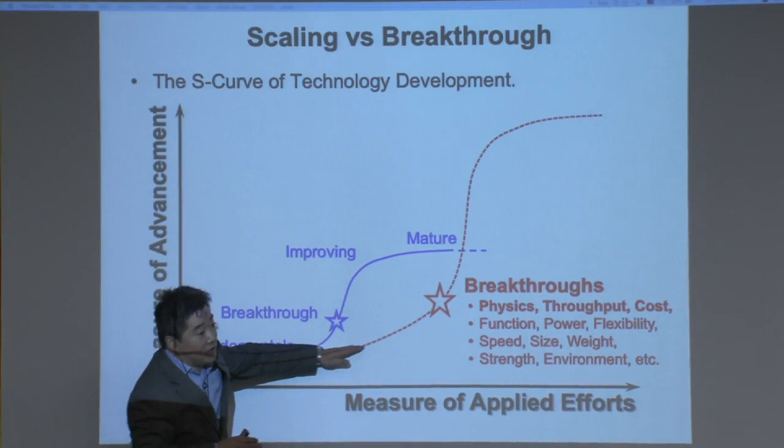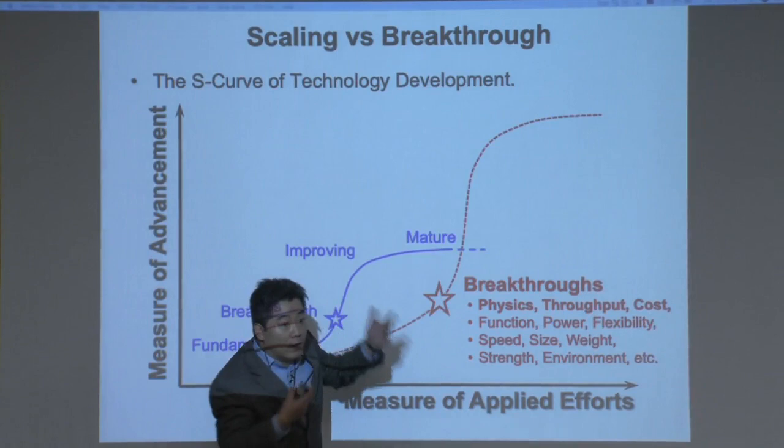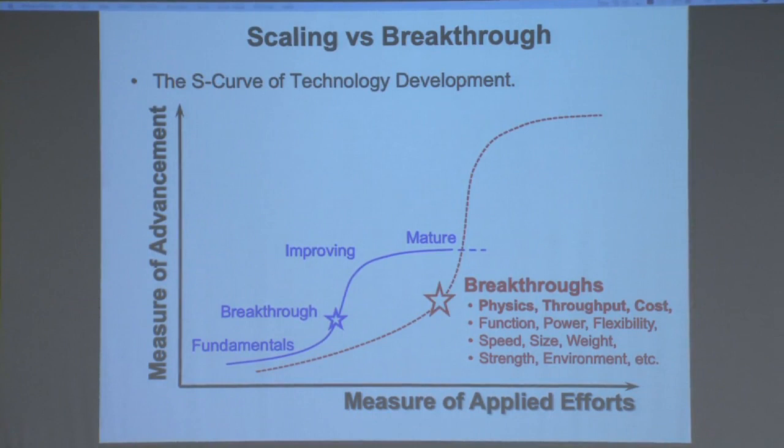What happened in recent years is that something else happened — another S-curve was being developed, which people call S3. At first, people felt like it was really junk and not going to work. But over the years, people started seeing more hope, then suddenly made a breakthrough and took over. Now people are looking at a new generation of technology that enables scaling further down to better feature sizes, including new physics, higher throughput, and lower cost.